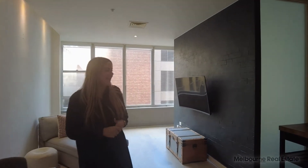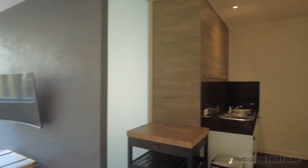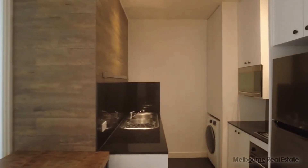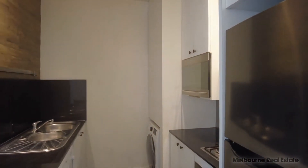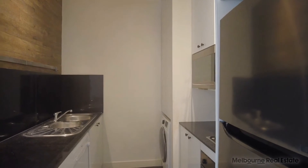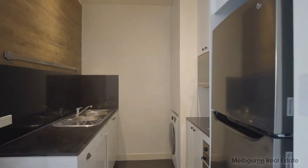We're starting here now in the kitchen. As you can see, gas stainless steel appliances throughout with electric oven, fridge and freezer included, and also the laundry — Euro laundry just tucked behind there.